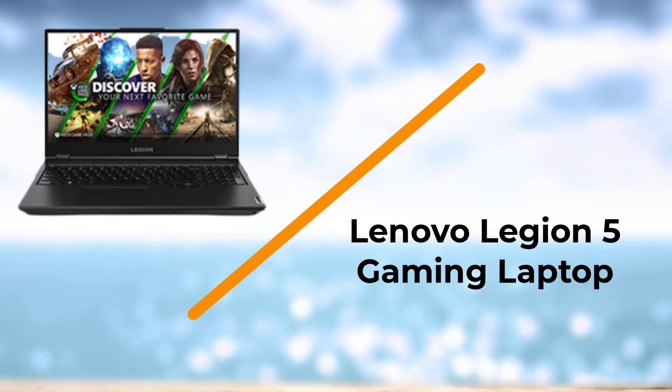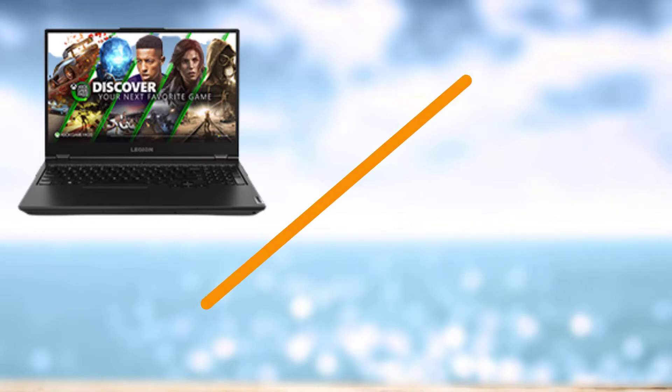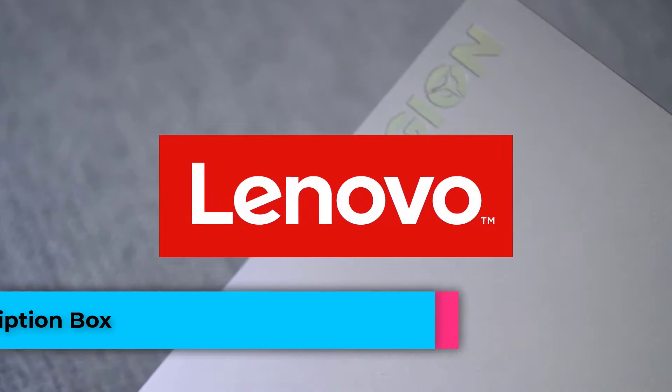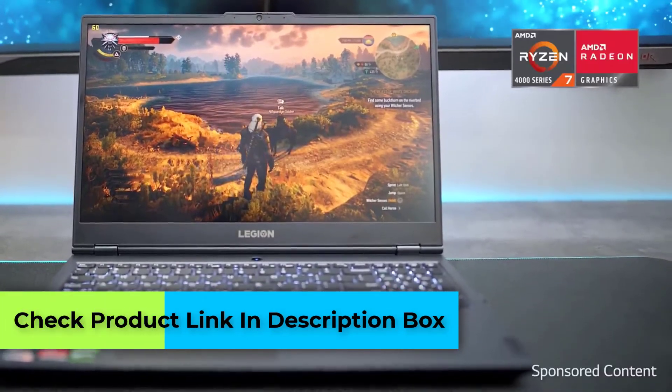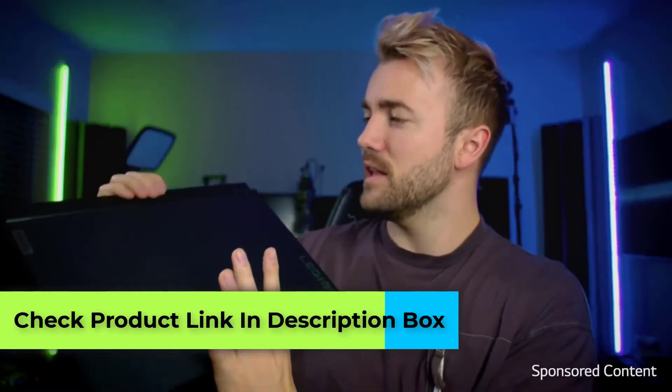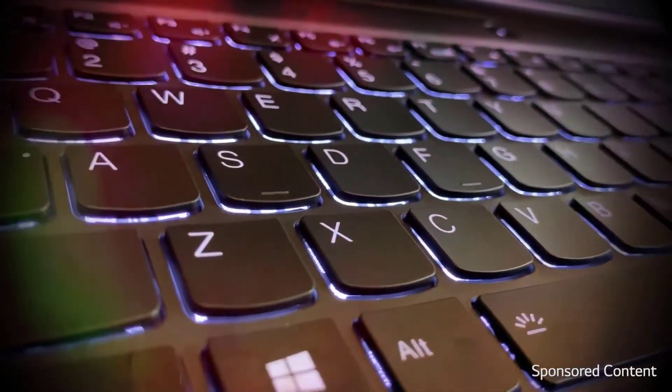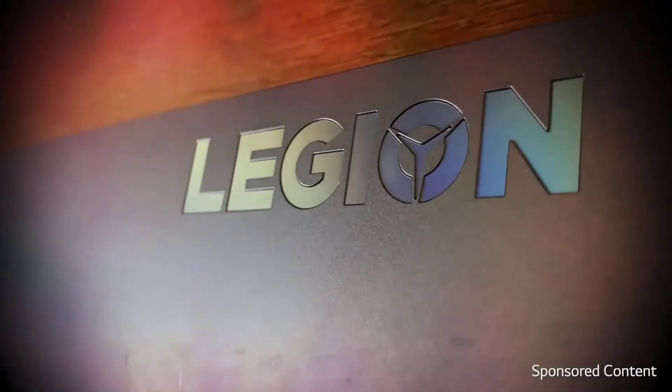Number 4: Lenovo Legion 5 Gaming Laptop. Lenovo Legion delivers all the power that you need. Not only is it good for professional work, but you can also use it for gaming in your free time. Legion is the combination of power plus style. Running Linux operating system will be a piece of cake for this laptop.